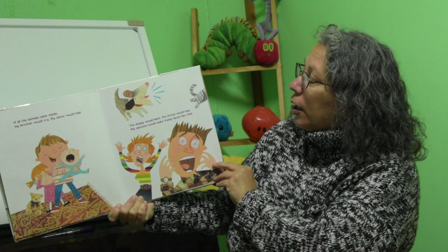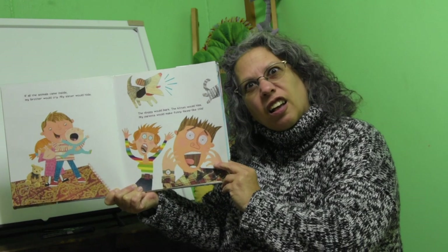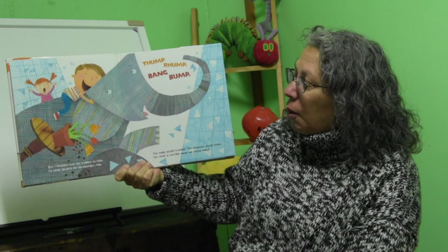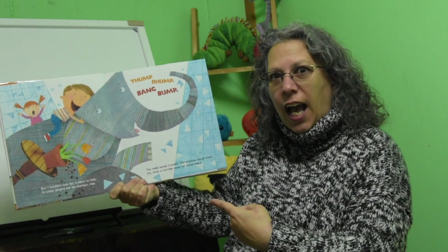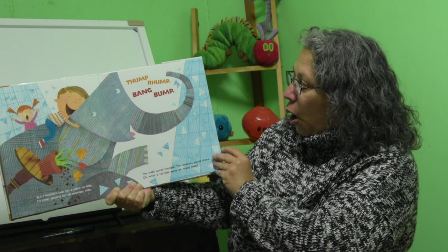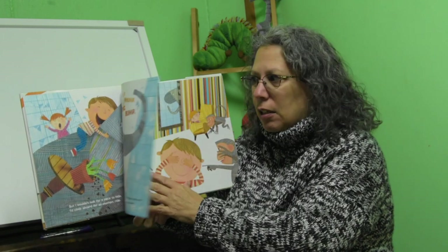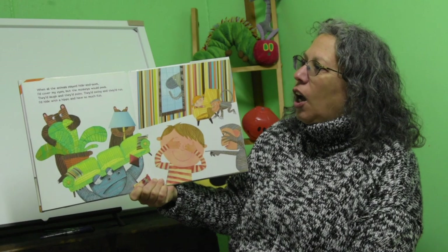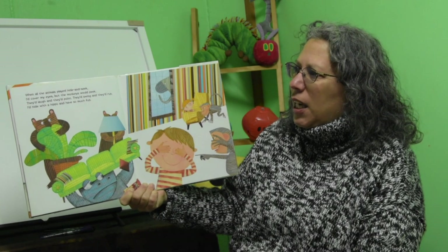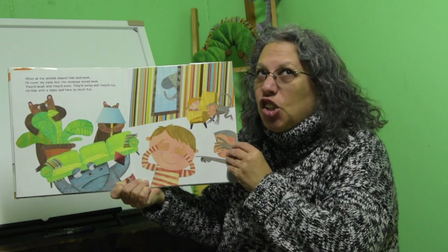The doggy would bark, the kitten would hiss. My parents would make funny faces like this. But I wouldn't look for a place to hide — I'd climb aboard an elephant for a ride! Thump, rump, bang, bump! The walls would tremble, the windows would shake. Oh, what a terrible mess that we would make! When all the animals played hide and seek, I'd cover my eyes, but the monkeys would peek. They'd laugh and they'd point, they'd swing and they'd run. I'd hide with a hippo and have so much fun.